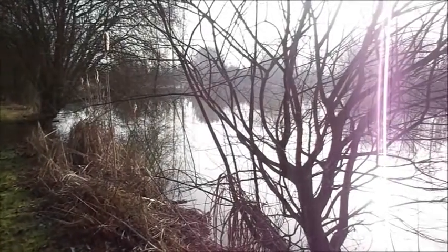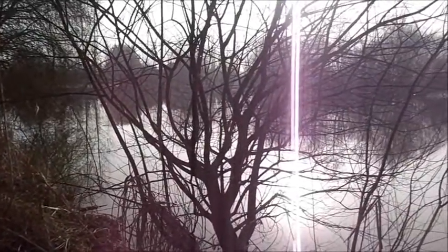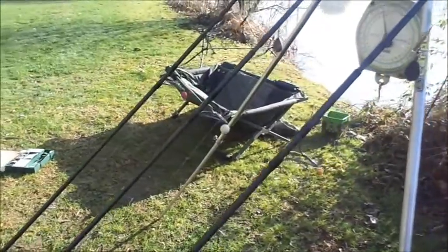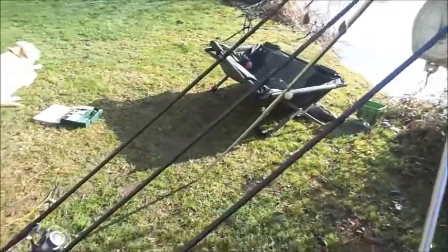Good morning, welcome to Lillipool. It's a very cold and misty start to the day. It's the first session of 2017, hoping we're going to put some fish on the bank. I'm Richard, I am the bailiff here and half owner of Lillipool. The rods are in and I'm going for a shower, so I thought we'd take a quick look at the setup.